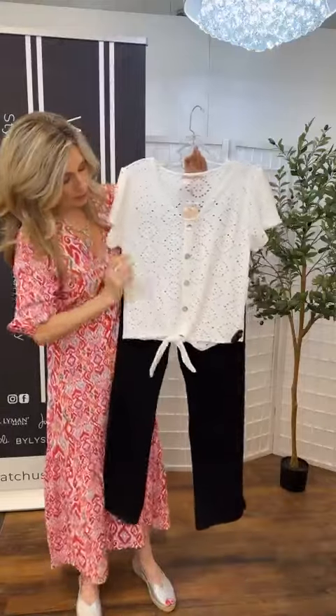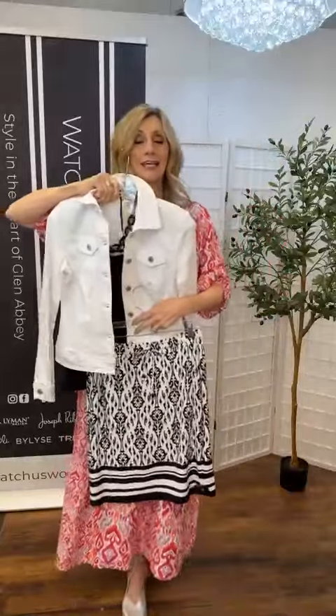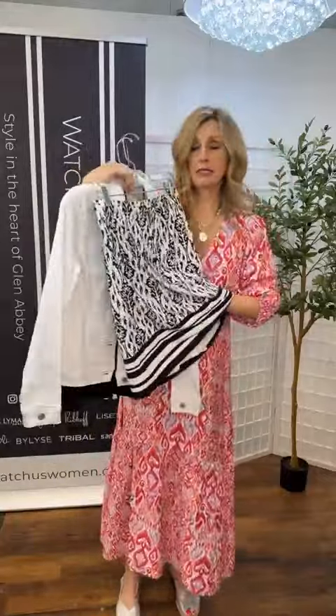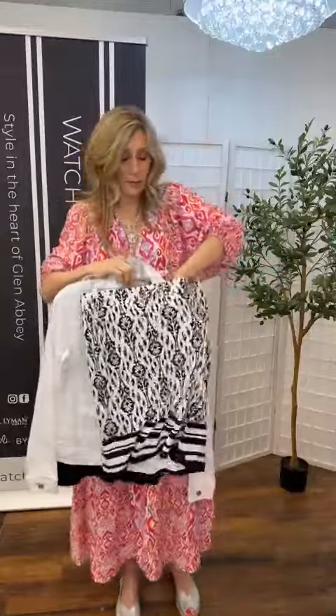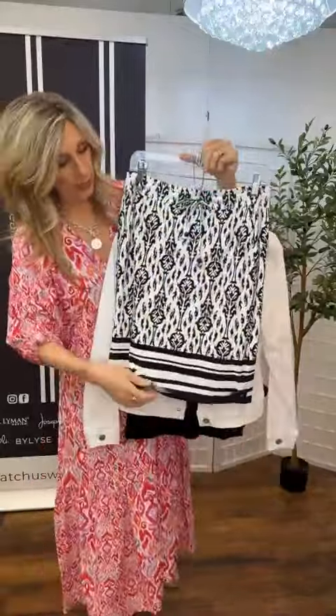Lovely, easy to wear. Pop it on — this is already done for you. Easy, soft, comfortable. Here we have another nice combination if you prefer a skirt. Here's the skirt in a stretch — we do have the shorts underneath — it is a skirt. Nice elasticized, you've got your draw cord there. I'm going to mention the length because it's nice — it just skims the top of the kneecap.